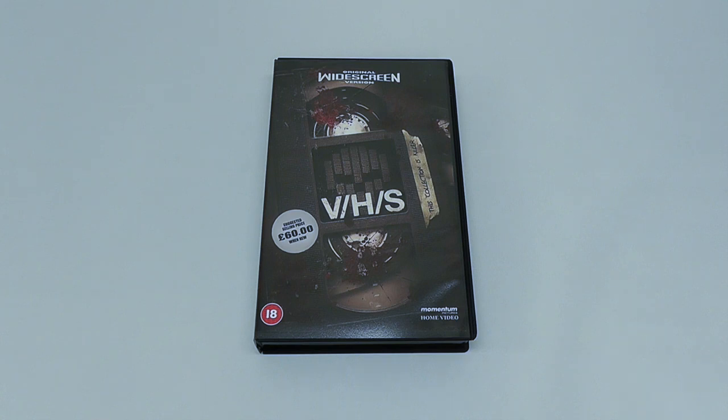Hey everyone, this is Disc Junkie, and today I thought I would show you a really unusual version of the movie VHS.